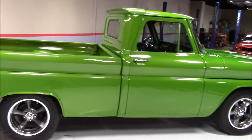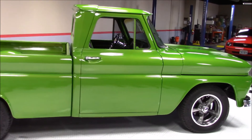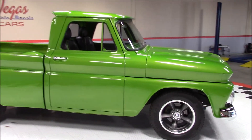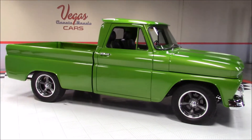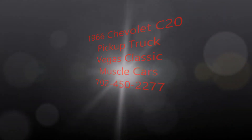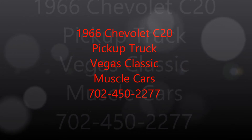Please feel free to visit our website at VegasMuscleCars.com or give us a call at 702-450-2277. Make sure to keep up with our website as our inventory is constantly changing. Like us on Facebook and follow us on Twitter.